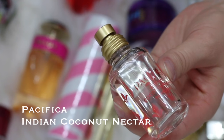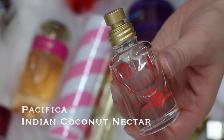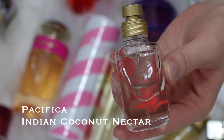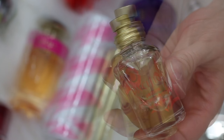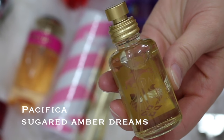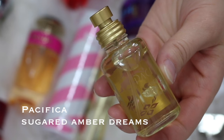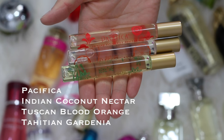So the first one here is Pacifica Indian Coconut Nectar. I featured this one in my June favorites. I've been using it throughout June and I absolutely love it. It's just a very sweet, fruity, coconut-smelling perfume. I love anything that smells like coconut and Pacifica is a more natural brand — highly recommend if you like coconut scents. The next one is the Pacifica Sugared Amber Dreams. It is a sweeter-smelling perfume that I need to play with a little bit more. I typically like sweet or fruity perfumes. I don't like floral because those give me an instant migraine. I'm very sensitive to smells.